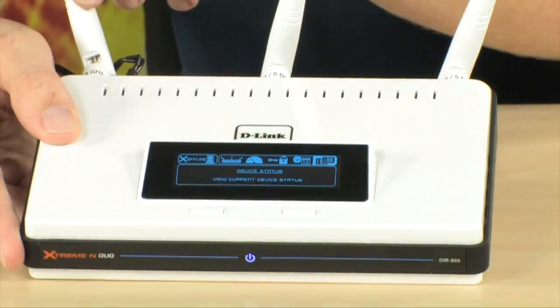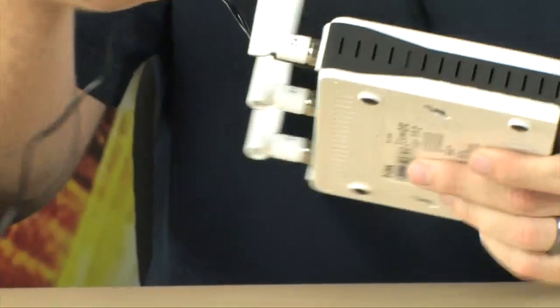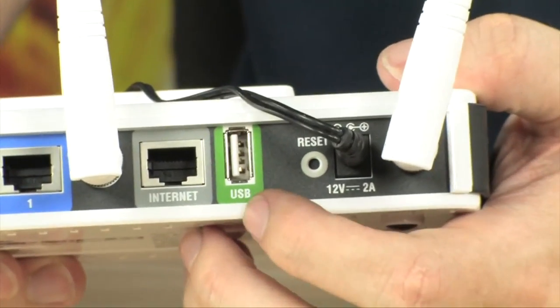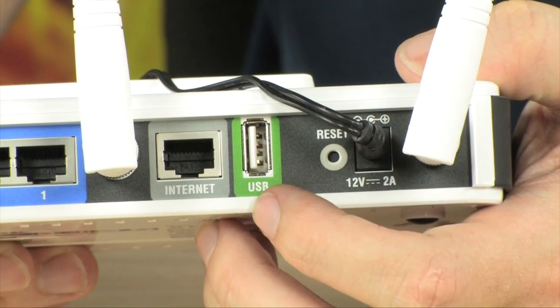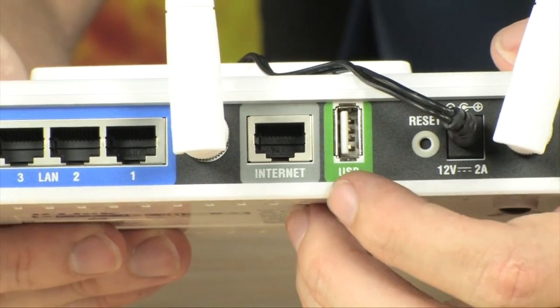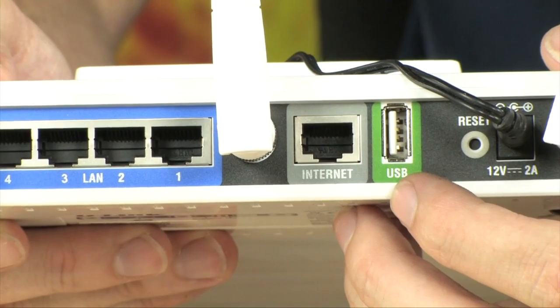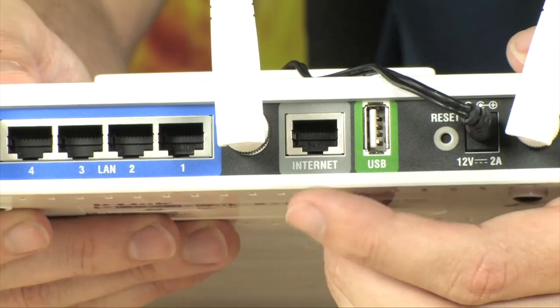It does have three antennas on the back here for both bands. Also on the rear, you're going to find all of your Ethernet connections, and look at this — a USB port. You are able to use this to share drives or a printer through this router. So if you have a single printer in your house, you can plug that in and share it amongst all your devices, as well as external USB drives.